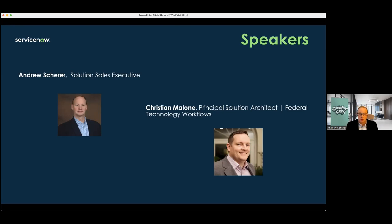With me today is Christian Malone, our principal solution architect for federal technology workflows. Christian has over 25 years of experience in technology, including data center, cloud, and SaaS. Prior to working for ServiceNow, Christian was actually a customer, which gives him keen insight into the customer experience. His experience with ServiceNow spans an impressive 15 releases dating back to Eureka. Releases are named after large cities alphabetically — today we're in the Tokyo release, which followed San Diego, Rome, Quebec, Paris, etc.